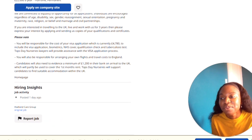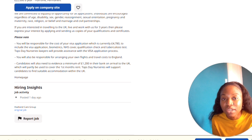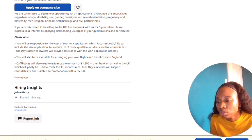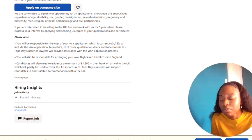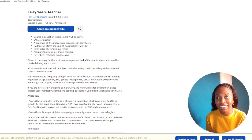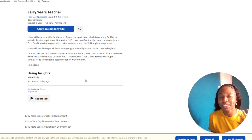They also stated that you will be responsible for the cost of your visa, including the visa application, biometrics, NHS surcharge, qualification checks, and TB tests — which is exactly why I made this video, so you don't have questions. You will also be responsible for arranging your own flights and travel.